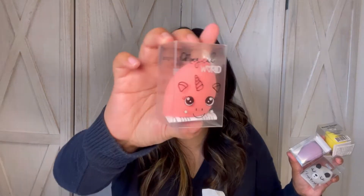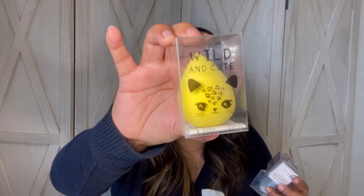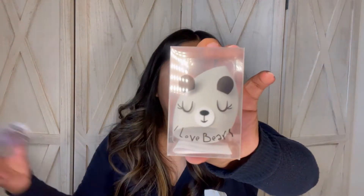I found some Beauty Blenders — and honestly, we picked them up for the packaging. I picked up all four. There's a pink one with a little unicorn, a wild one with a cat or cheetah, one that says 'Have a Nice Day' with what looks like a sloth or koala face, and one that says 'I Love Bears.' Realistically, we're picking them up for the packaging.